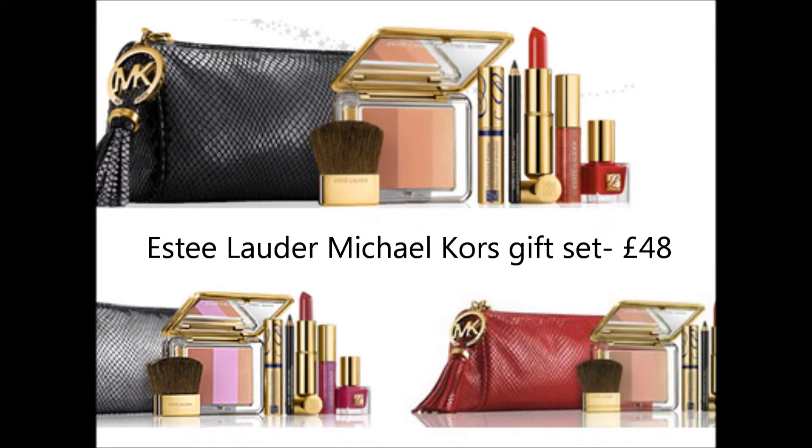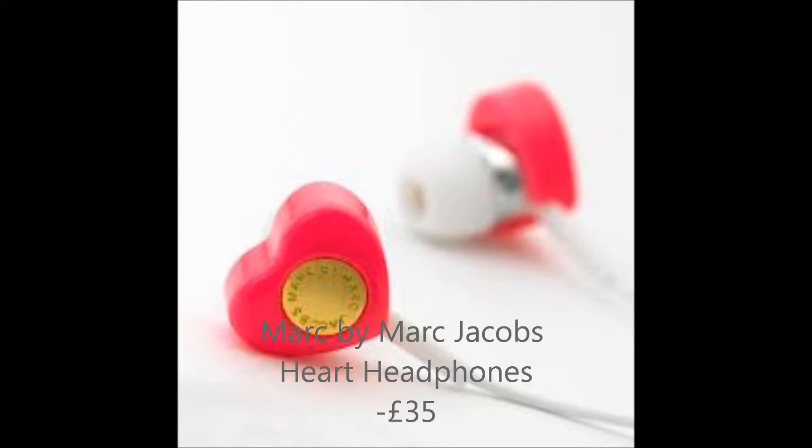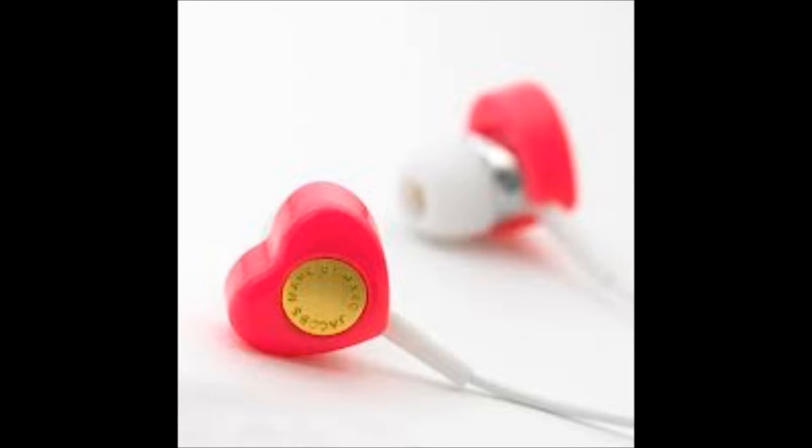This set has to be my absolute favourite out of the whole gift guide — I actually purchased one for myself at Selfridges over the weekend. Michael Kors and Estée Lauder have collaborated again this year to produce one incredible collection, and you really do get your money's worth. I also thought these heart-shaped headphones would make a good gift — they're really cute and fun, perfect for the girly girl. I know I'm featuring quite a lot of Marc by Marc Jacobs but they had some really great things.